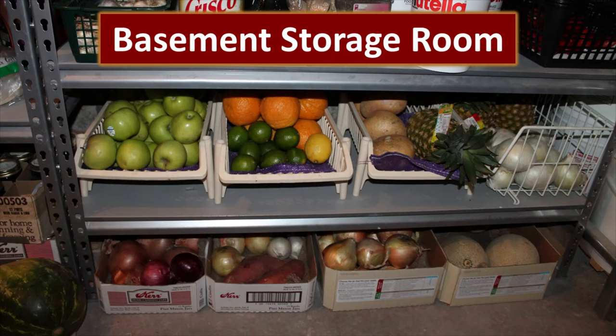In our basement storage room — where we store all of our food — we have a designated area where we keep the produce. While it's not the ideal location, storing there extends the life of fruits and vegetables purchased at the store significantly compared to our upstairs pantry. We've got onions that store for months, and even watermelon, cantaloupe, and pineapple. When pineapple is on sale I can buy six or eight, knowing they'll store in the basement for several months and be very delicious.